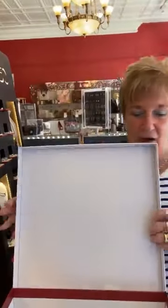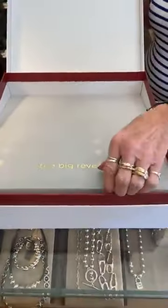Hi everybody, happy Tuesday. We're here a little bit earlier today because I wanted you guys to see this new hammock. So we're going to start with that — it's just awesome. So of course, the big reveal.